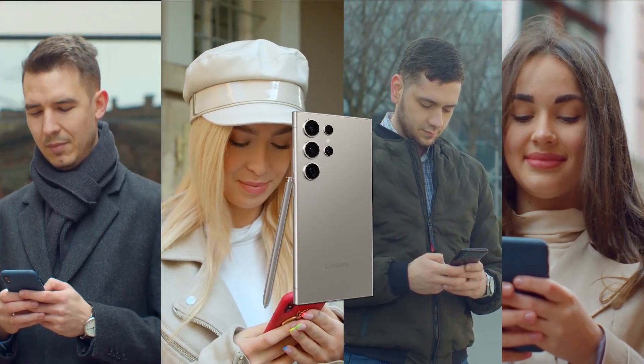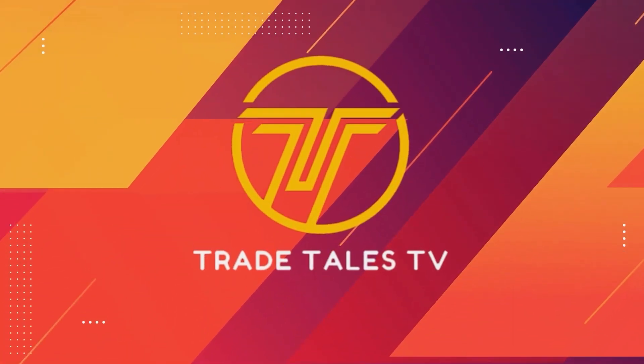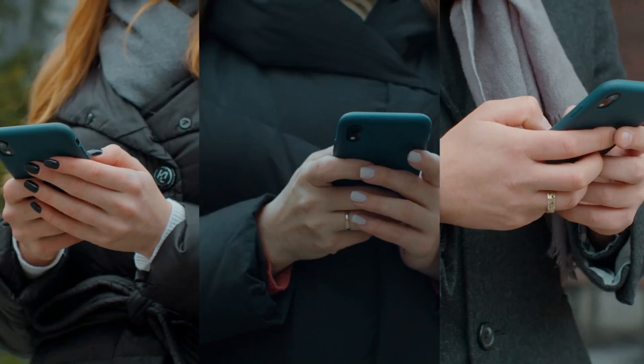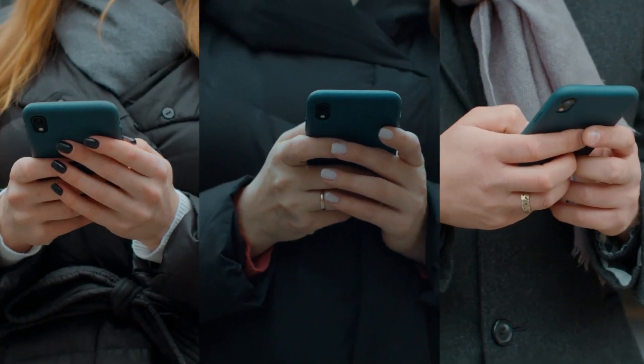Are you ready to witness the future of smartphones? Well, buckle up, because today on Trade Tales TV, we're taking you on an electrifying journey into the world of innovation and technology. And today, we're about to unveil a device that's not just a smartphone — it's a game-changer in every sense of the word.